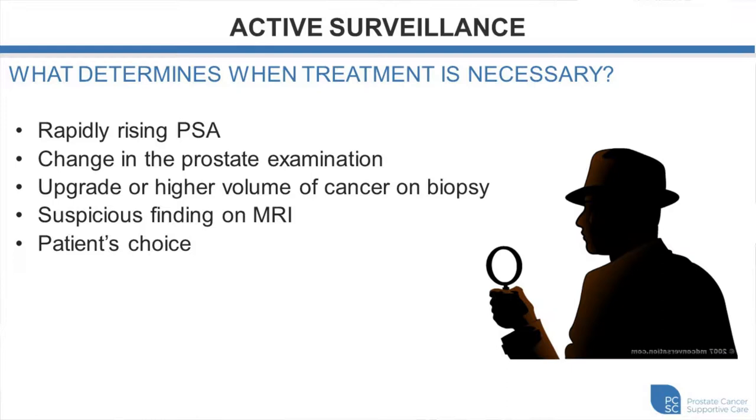Very rarely, patients with suspicious findings on MRI may also be taken off the surveillance protocol. And more importantly, if you're not comfortable going ahead with active surveillance, then radical treatment measures are available.